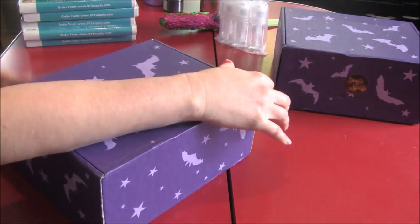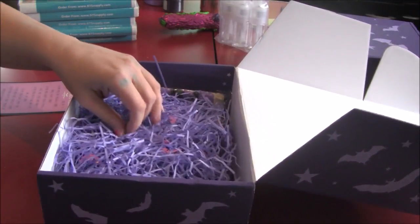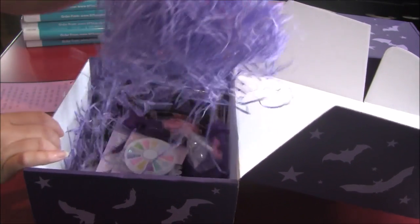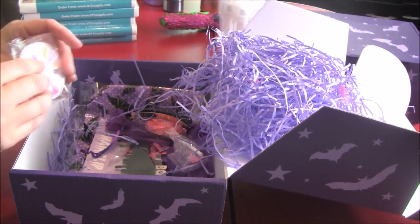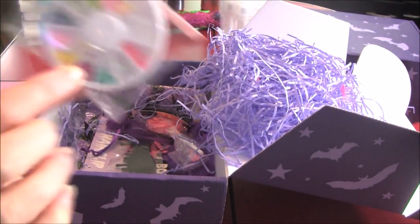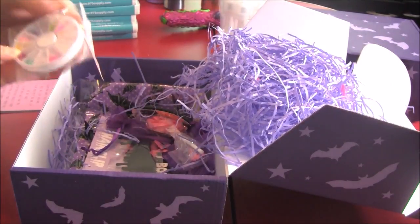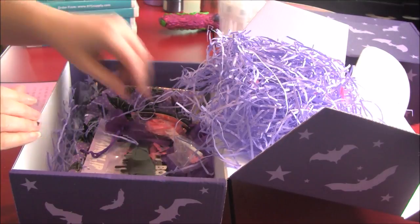We got some little bats in there of assorted colors. So this is nail art, and as you can see my nails are crap because of all the balm work I do. I might put this in a giveaway for somebody who can actually use it.